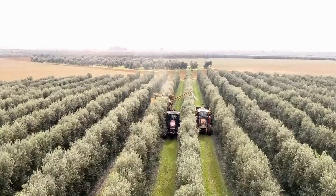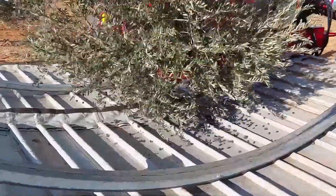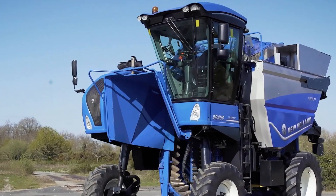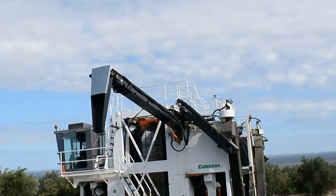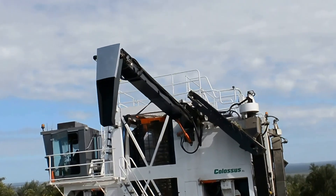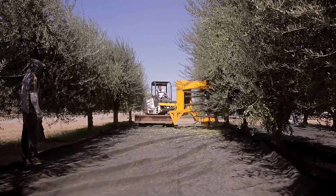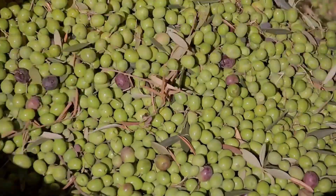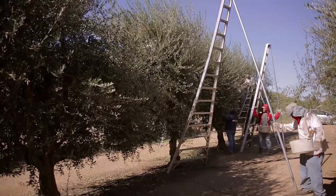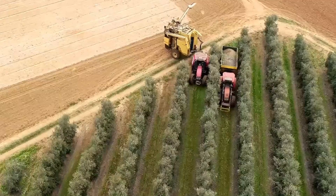In the olive groves along the Mediterranean coast, the electric olive harvester is a farmer's best friend. Standing 3 meters tall, 2 meters wide, and 4 meters long, it operates entirely on electricity, equipped with multiple picking arms and collection devices to easily reach every corner of the olive trees. It virtually eliminates damage to both the trees and the fruit, ensuring olive quality and yield, while offering harvesting efficiency equivalent to dozens of workers. Farmers can control the machine with a remote, significantly reducing labor intensity.